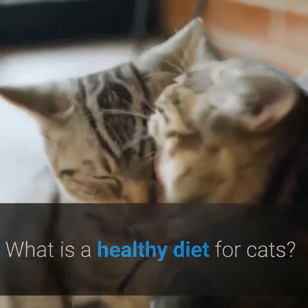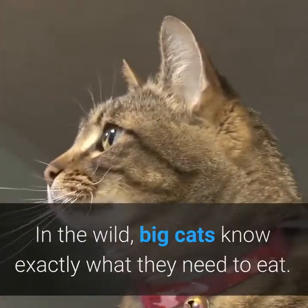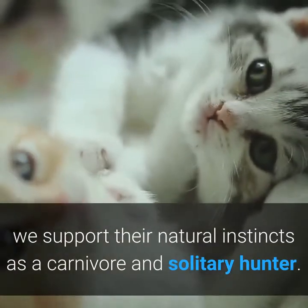What is a healthy diet for cats? In the wild, big cats know exactly what they need to eat. By feeding kittens the right food at the right times, we support their natural instincts as a carnivore and solitary hunter.